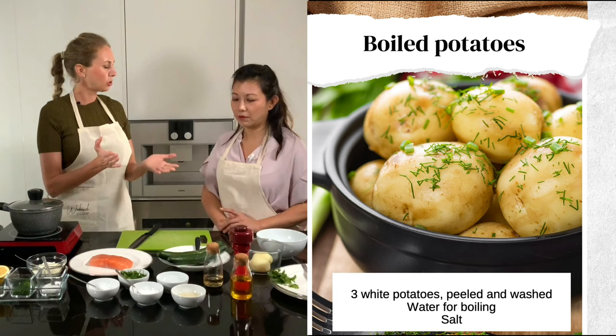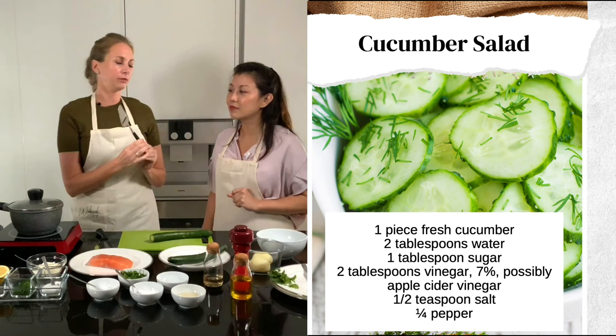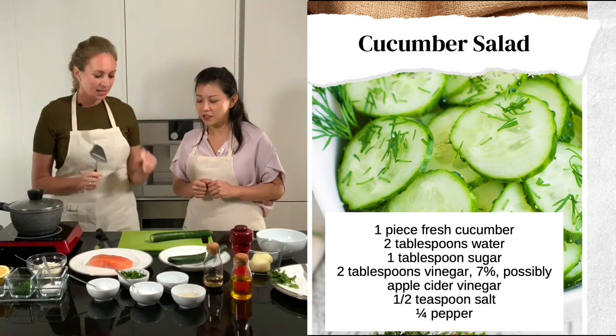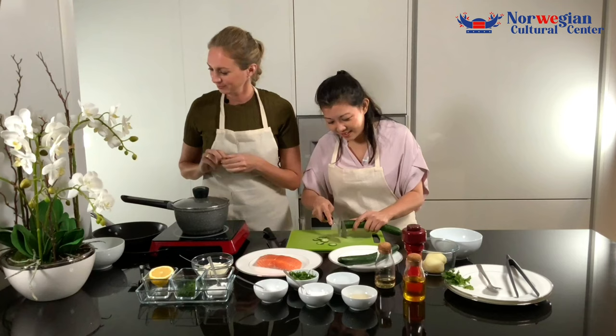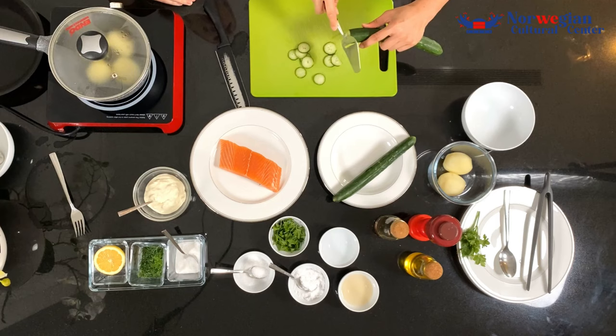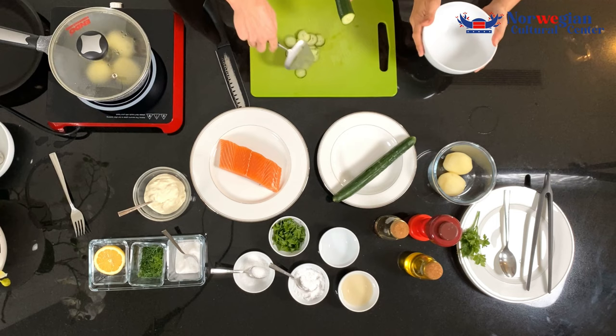Then we should go on to the cucumber salad. First, we chop the end off the cucumber. Then we use this — it's a typical Norwegian invention, actually. It's the Osterhøvel — a cheese slicer. You use it like this to slice the cucumber very thin. It looks easy but it's not easy. You need to train for years to get the hang of it. You know what? I can take over this and you can start on the sauce.